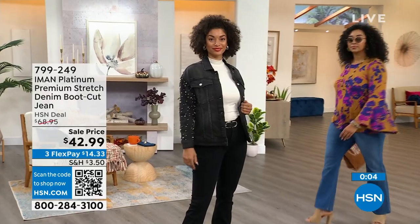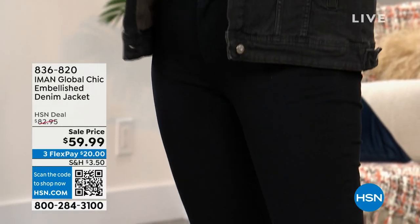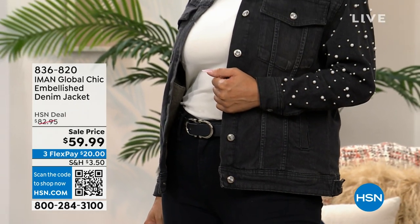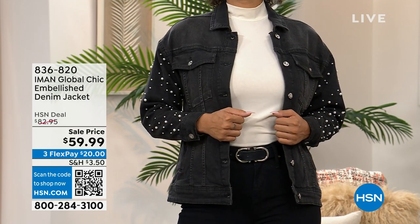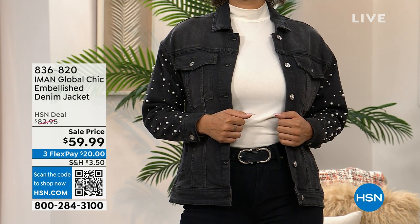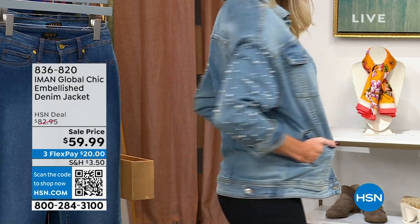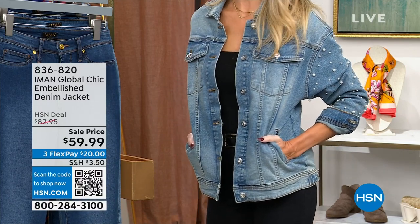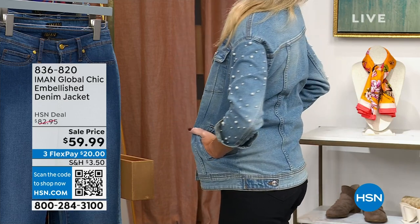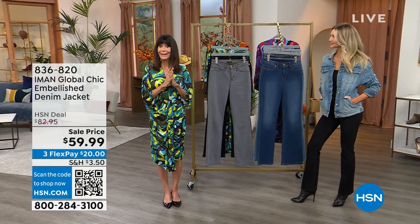We have to remind you about the jean jacket — that's the gray, almost completely sold out, marked from $82.95 to $59.99 today. Your other color is medium denim indigo, which Kate is wearing so you can see it up close. Notice the beautiful varied-sized pearls and the shaping and styling. It is going to be your favorite new jean jacket. Only about 600 left in indigo and about a dozen left in gray.